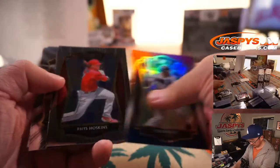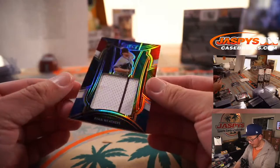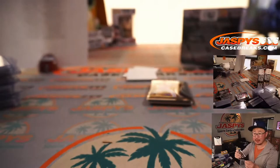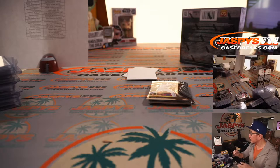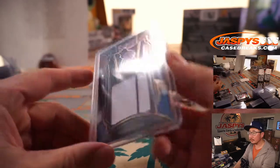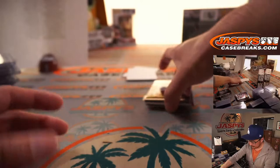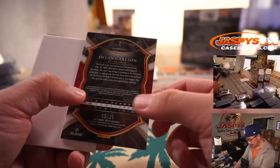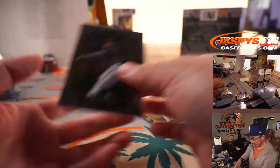There's Luis Robert for the White Sox, tricolor, 32 out of 99. Ryan Weathers relic — got a bit of the Padres pinstripe here, tricolor going to Brandon Hall. 32 out of 99. We've got a Dylan Carlson, 12 out of 35, with that sky blue design. Another Cabrian Hayes.